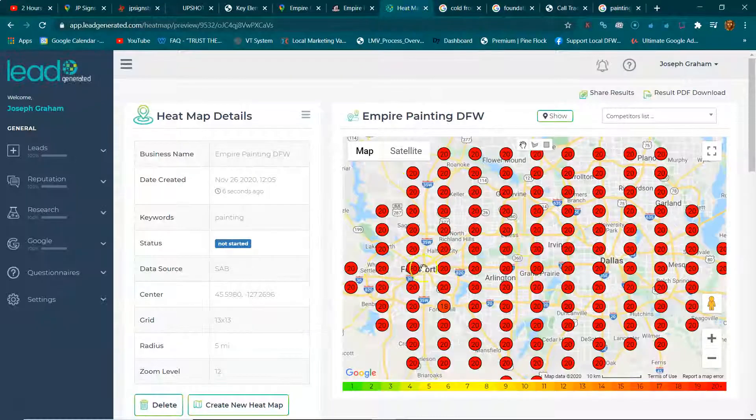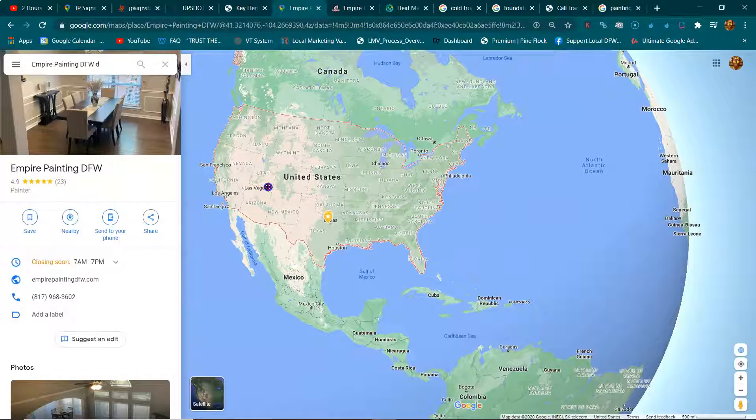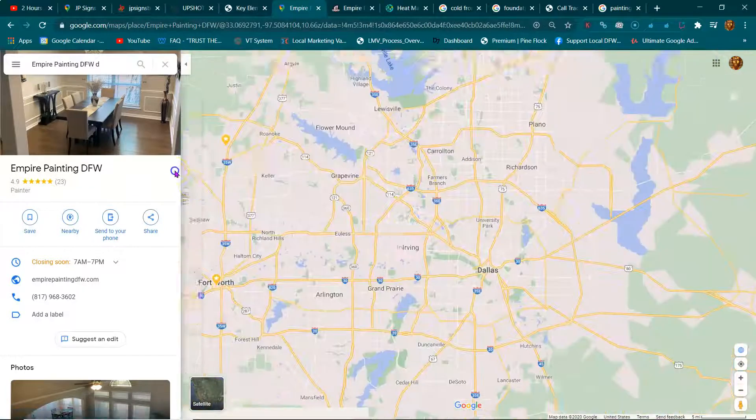So with that being said, this is your map listing heat map. I pulled up your map listing and it just shows that you serve the whole U.S. It's not specific or anything — it's not necessarily set up right.